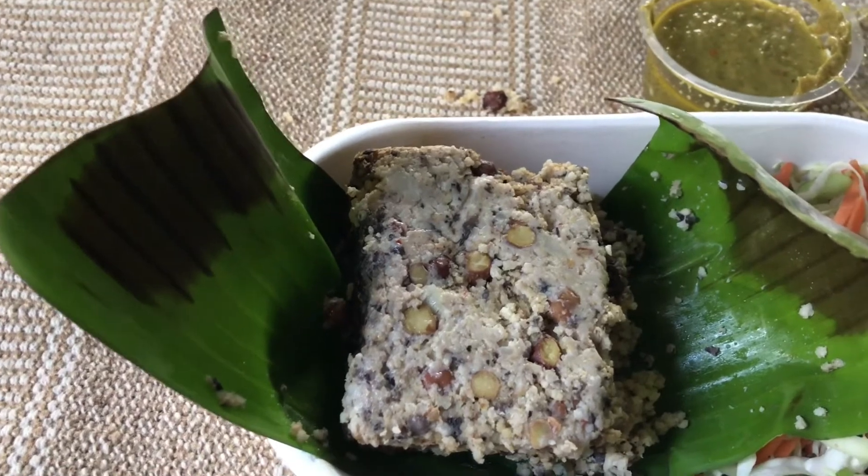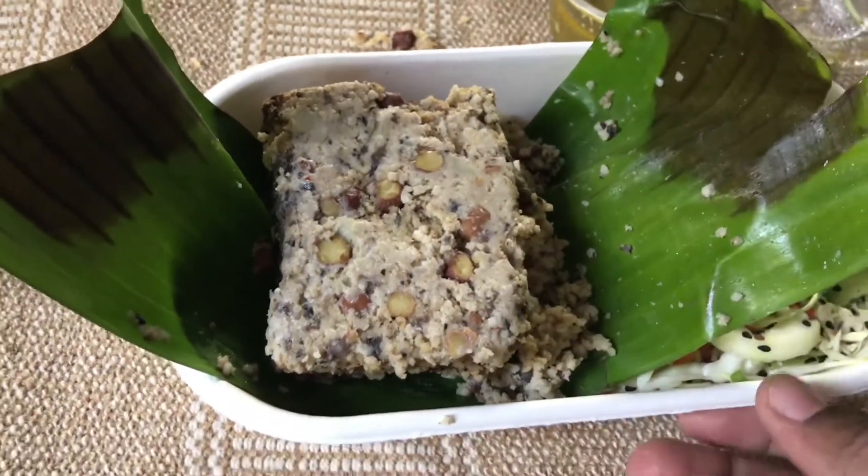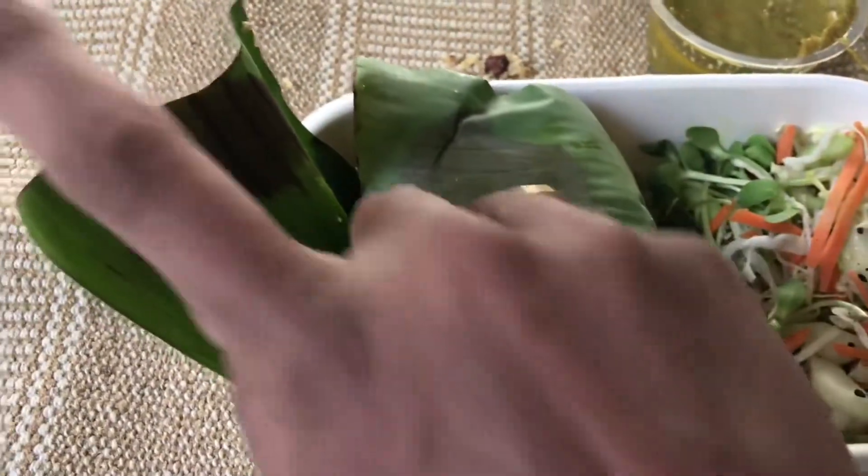For lunch we have: almonds, pongal, veg salad, one chutney, and one dressing. So that's all for lunch.